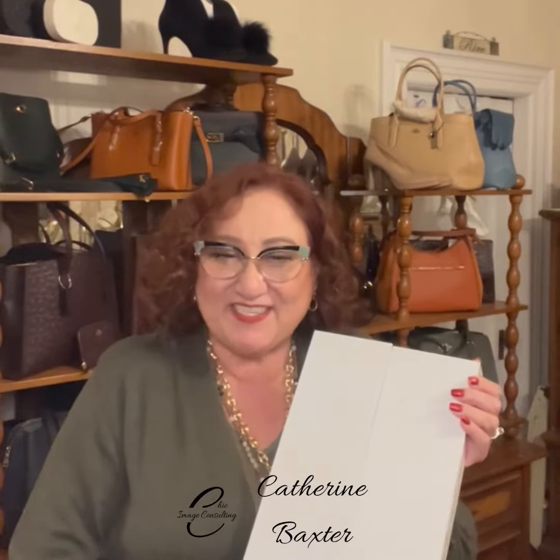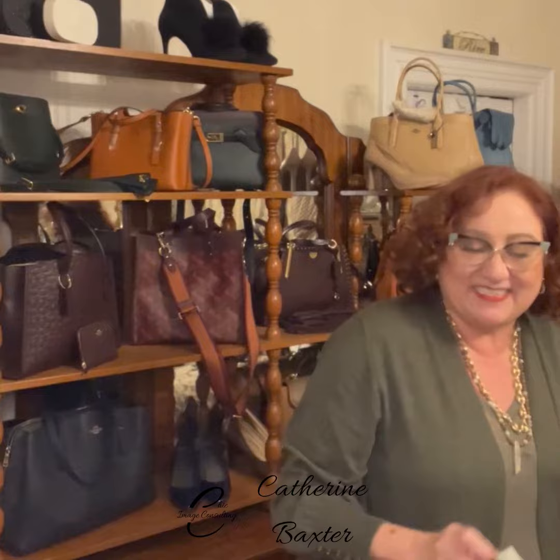Welcome to Day 7 of the Advent Calendar from Tannis at Twillow Lifestyle Community. Today we're opening up box number 7. Let's see what's in it today.